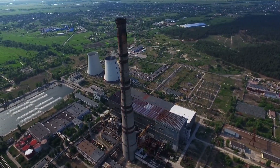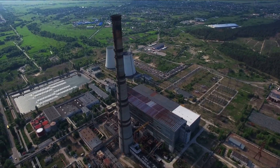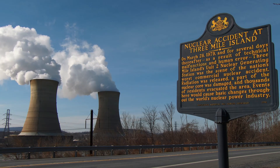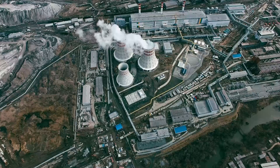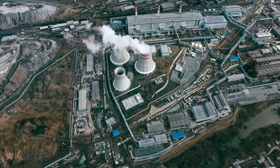Mining uranium is how we get it out of the Earth. It is usually found in large rocks, and miners dig deep underground or use special machines to get it. After it is mined, uranium goes through a process called enrichment, which makes it strong enough to be used in power plants. Because uranium is radioactive, workers must wear protective gear and follow special rules to stay safe.